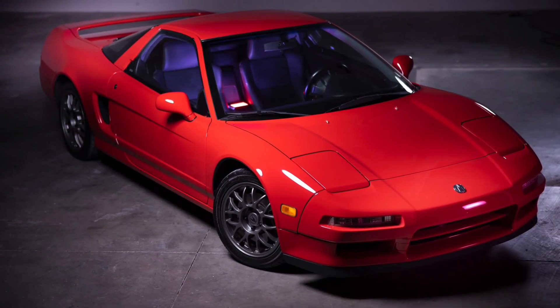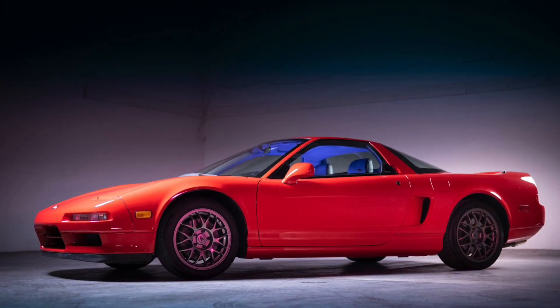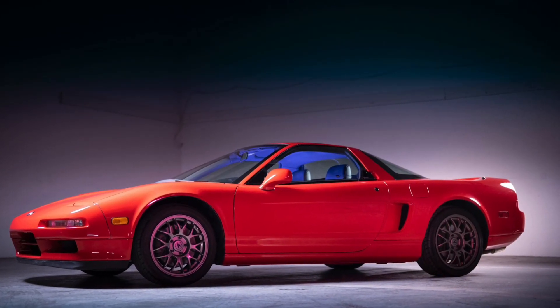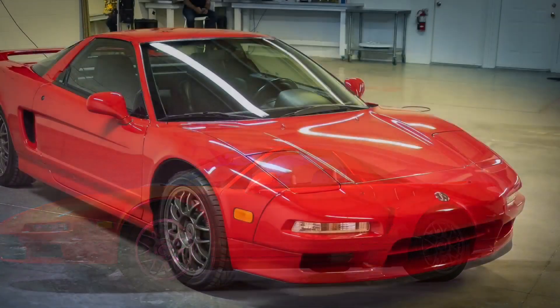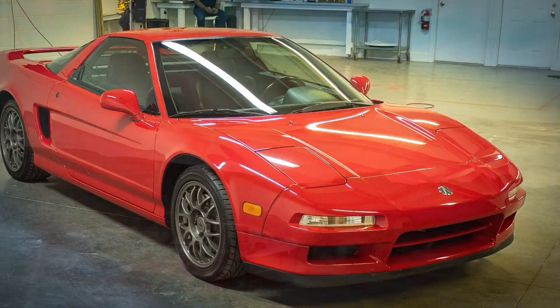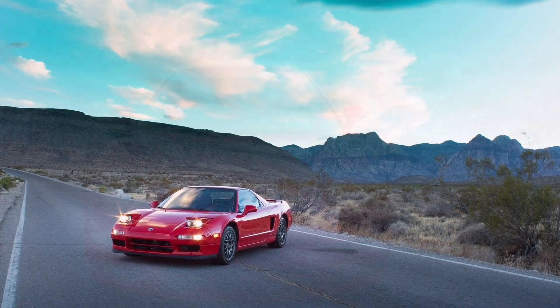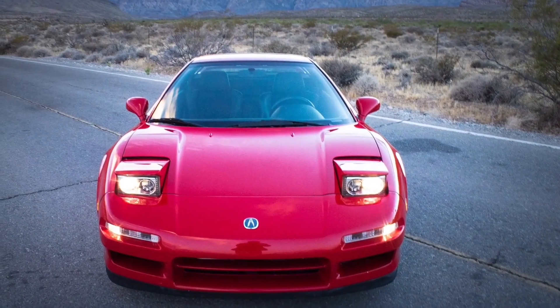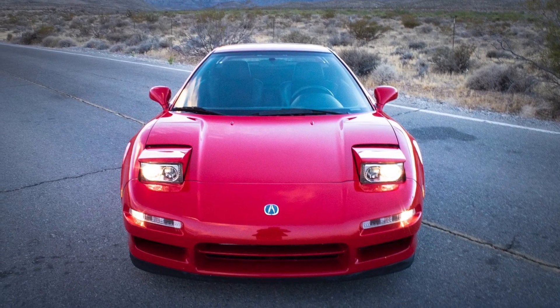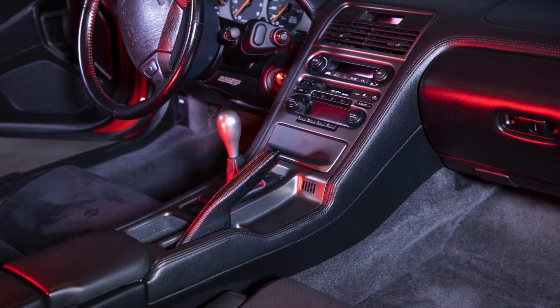The first one I want to talk about is this 1999, 12,000-mile Acura NSX Zanardi edition — number 51 out of the entire series. This is already bid to $215,000. This just goes to show you what rarity, condition, and mileage can do for the value of a car. This is a collector's version of an amazing car that everyone really loves. At $215,051 with five days left, it'll be really interesting to see where this goes — it could be a record for NSXs on auction sites.